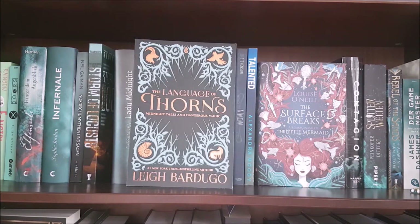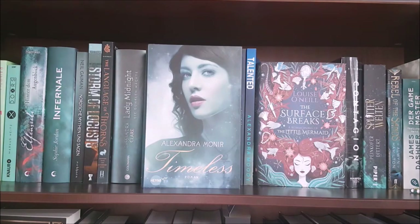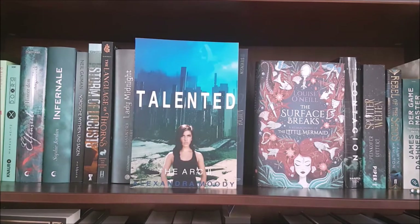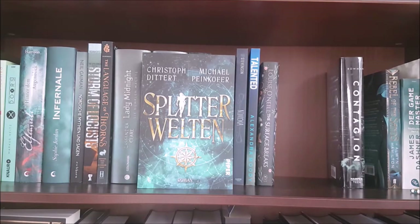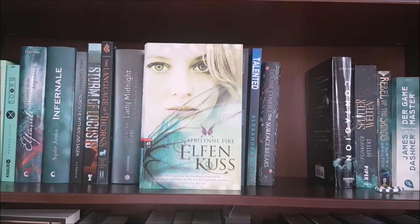Next is The Language of Thorns by Leigh Bardugo; Lady Midnight and Lord of Shadows by Cassandra Clare; Timeless by Alexandra Monir; Crave the Ever Knight by Veronica Rossi; Nimona by Noelle Stevenson, which is a graphic novel; Talented by Alexandra Moody, the second book in a YA post-apocalyptic/dystopian series; The Surface Breaks by Louise O'Neill — that's a feminist retelling of The Little Mermaid; Contagion by Erin Bowman; the German fantasy Splitterherzen by Christoph Dittert and Michael Peinkofer; Rebel of the Sands by Alwyn Hamilton; the German edition of The Eye of Minds by James Dashner; and the German edition of Wings by Aprilynne Pike.